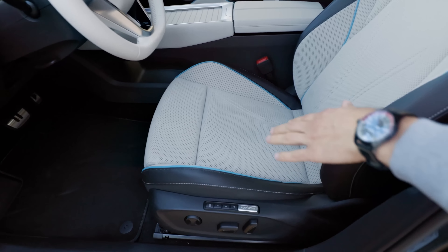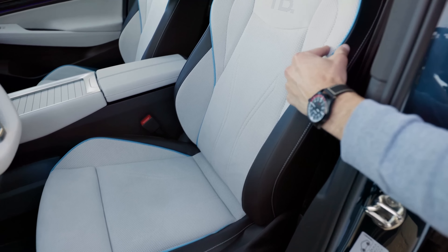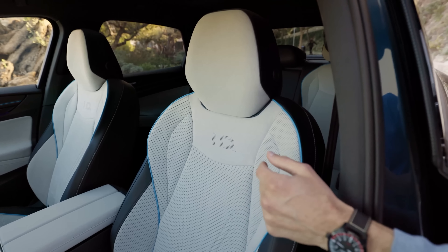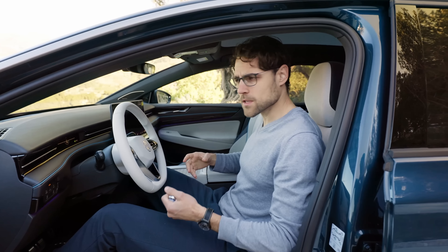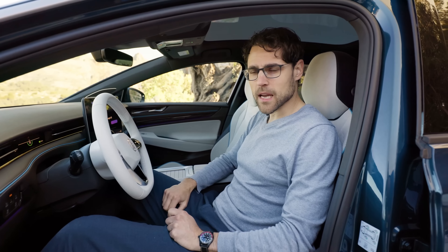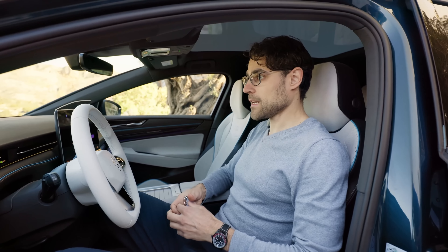There are three different seat options: a base fabric seat with less accentuations, especially in the upper shoulder part. This one here is the optional Ergo Active seat, available in the comfort or premium trim. It's really cozy — the seats are great. I feel they're among the best in the segment and probably among the best in EVs overall. Great comfort.